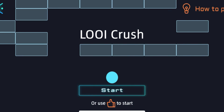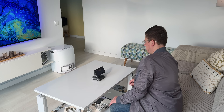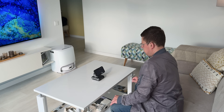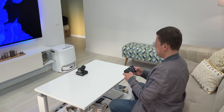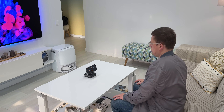Speaking of games, Louie has some built-in ones — and not your usual phone games. These actually involve you moving your body or using your phone to control Louie like a little robot car. It's weirdly entertaining. You're not just tapping on a screen — you're interacting with a personality. It feels like you're playing with something, not just on something.